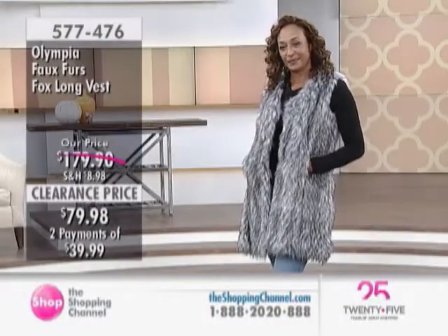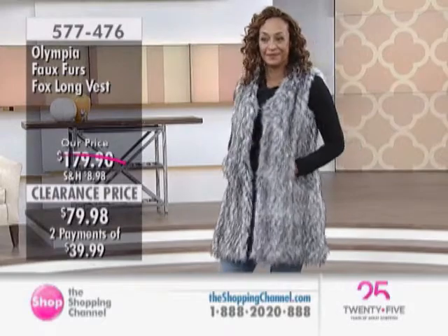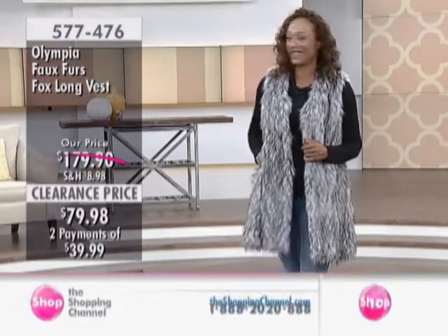Let's move on — we're going to share more. We highlighted this: the Olympia faux fur fox. It's a faux fox — a long vest. At $79.98, it's a lot of faux.